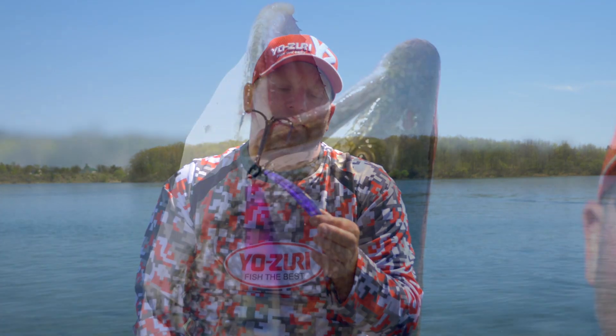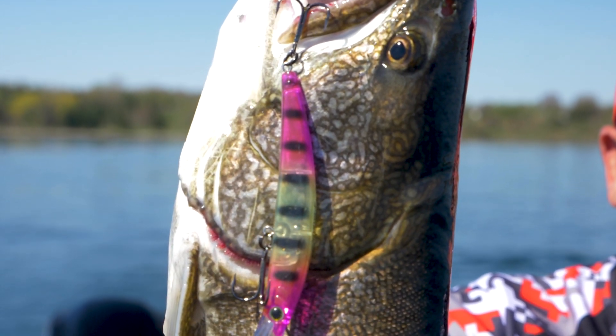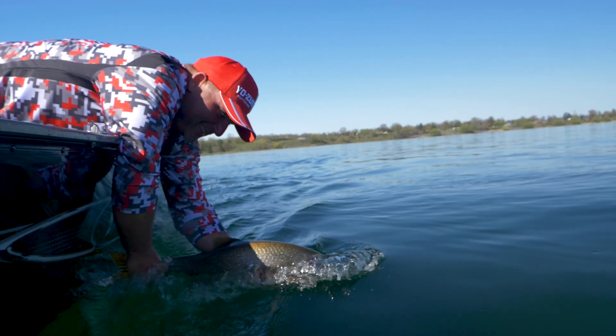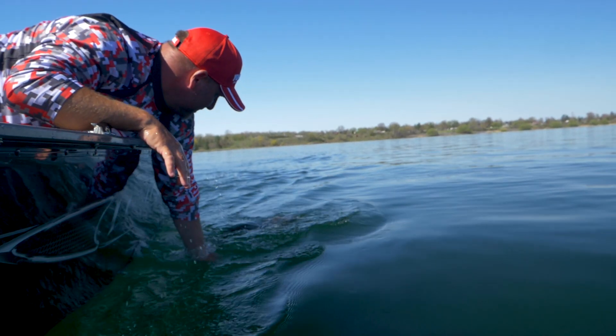Purple — people don't know this, but it's probably one of the last colors to disappear. If you put purple in the water column and it gets deep enough, like when you fish lake trout, it'll actually become black in the water. So this is something that's really gonna stand out in low light conditions, especially when you're fishing murky water or the mouth of a river.